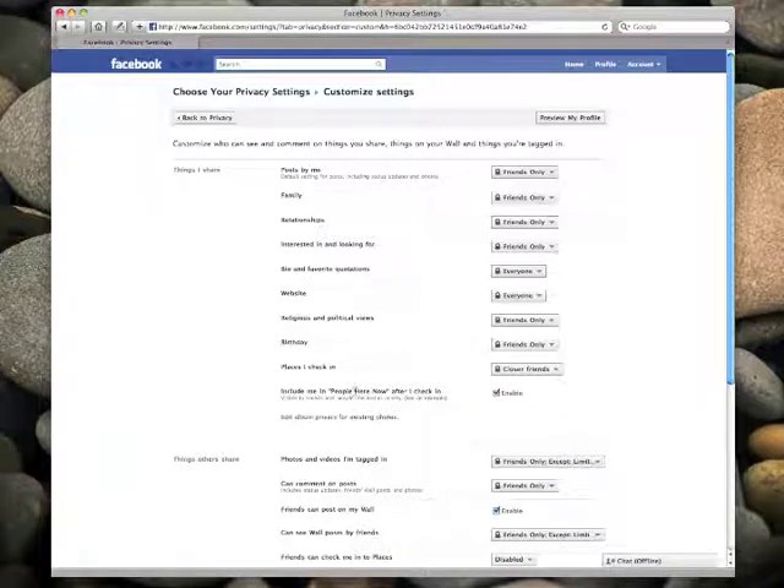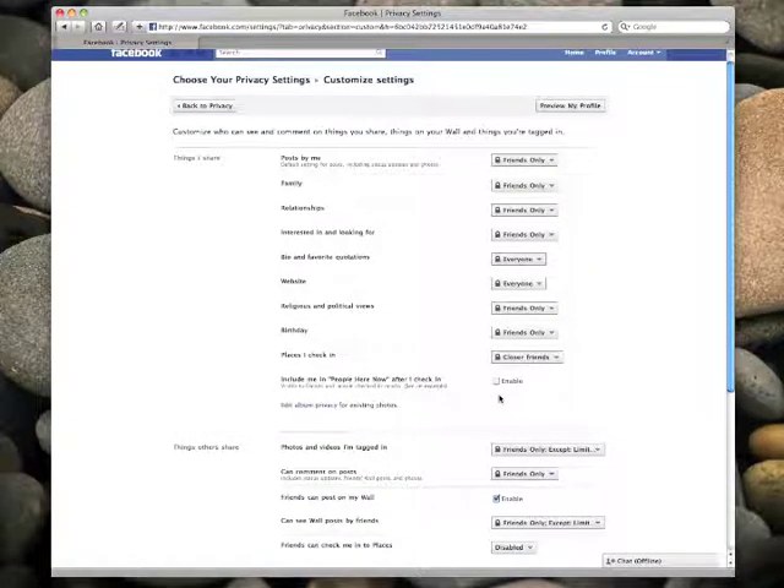Next step is the People Here Now function. This is what makes your check-ins visible even to strangers if they happen to be at the same spot where you're at and they also use the check-in feature. I suggest turning this off. I don't think you do yourself any favors by publicizing your whereabouts like that.